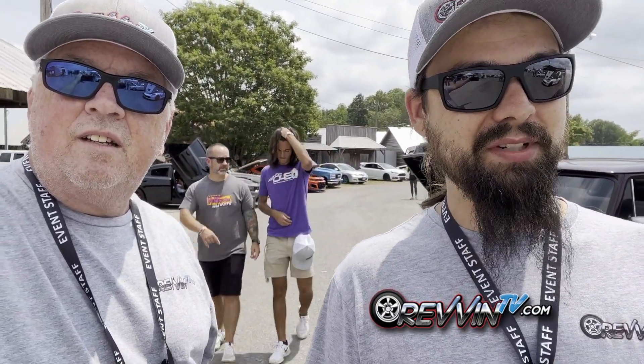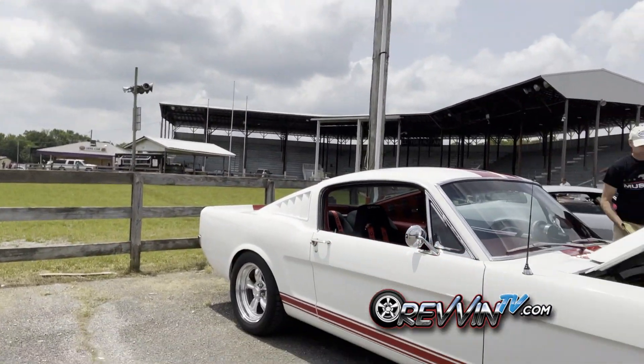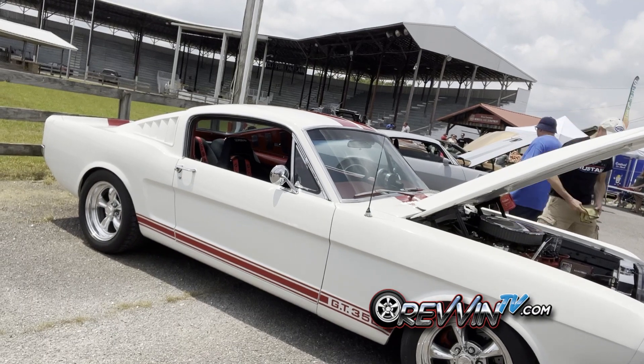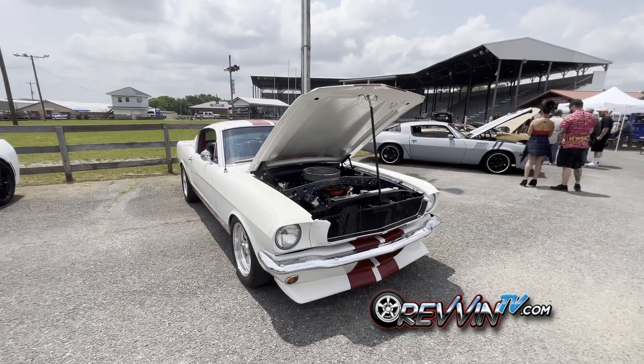I've seen a lot of attention over here by this white Mustang. Let's get over there and see what's going on — he's got quite a crowd. The owner is kind of a tinkerer and builder himself; he makes a lot of his own parts.